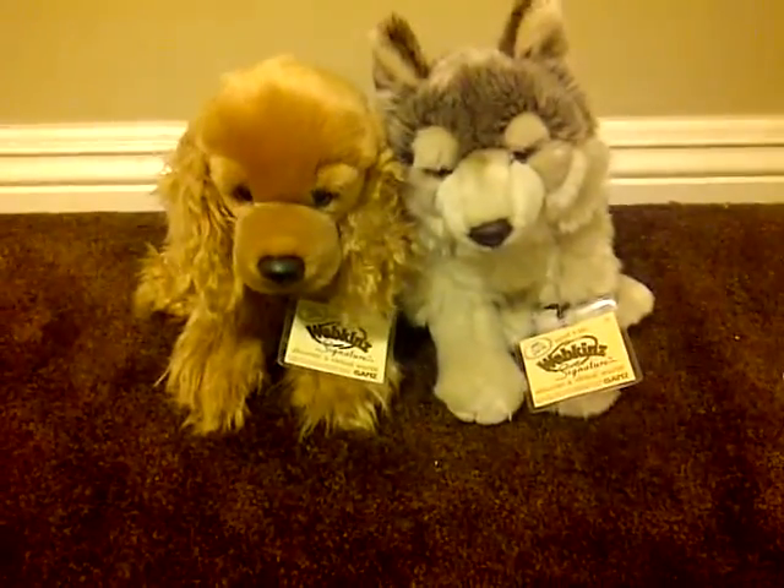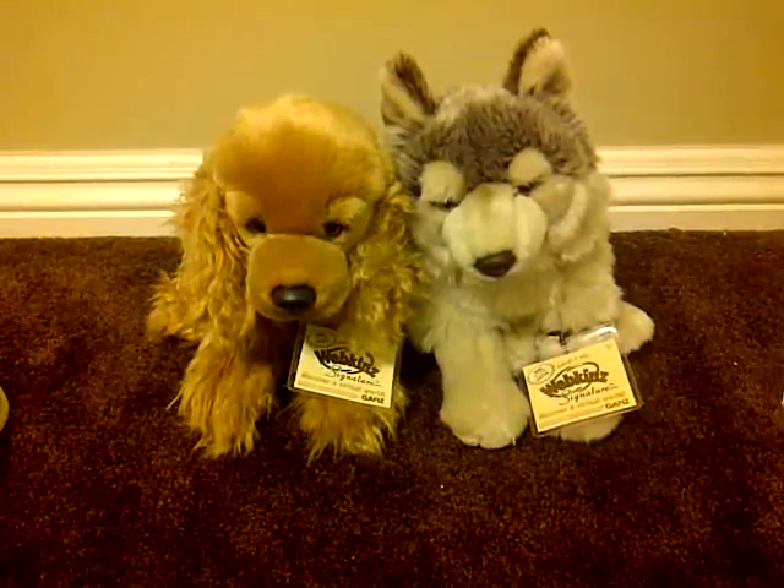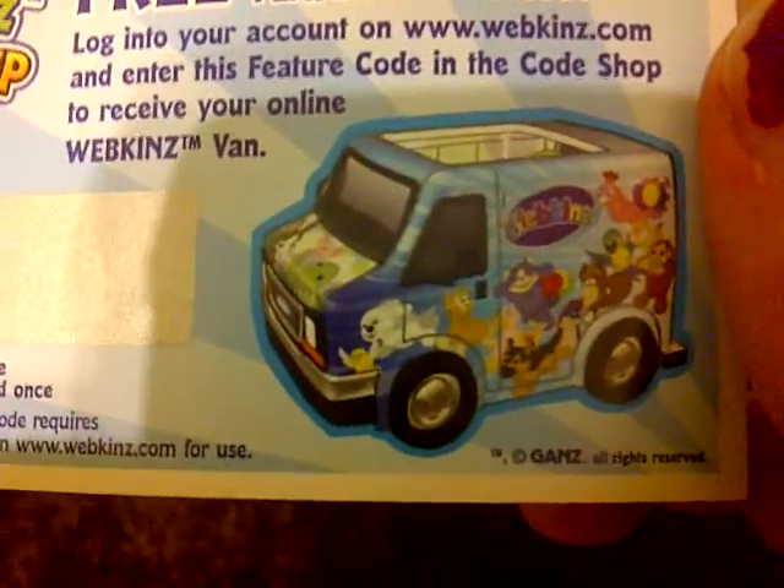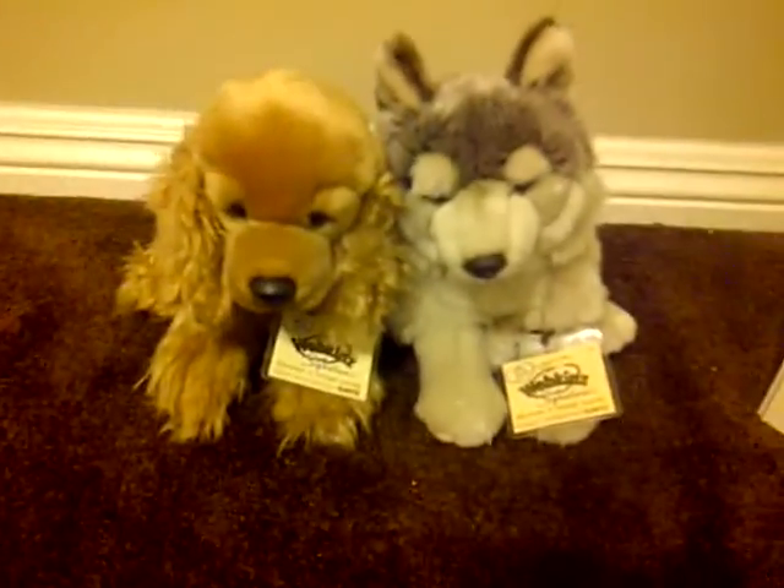These two are signatures, and they have a wall of signatures. I got this little ticket, you scratch out the code — it says Webkinz road trip — and then you enter the code and get a little groovy road trip van on Webkinz World. The store's information is on the back. It's called Candy Connection. I'll post the info in the description if you're interested and you live near Monrovia.